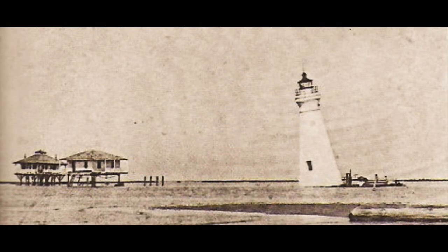Chandelier Light Station, Louisiana, after the storm in 1893 that did so much damage to the second tower built in 1856. A crew inspects the damage from a small boat to the right of the tower. In 1896, this brick tower was replaced by an iron skeleton structure.